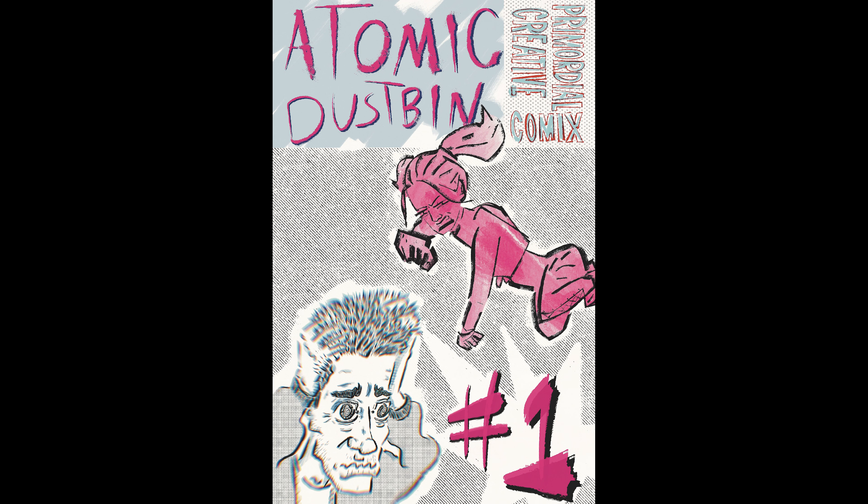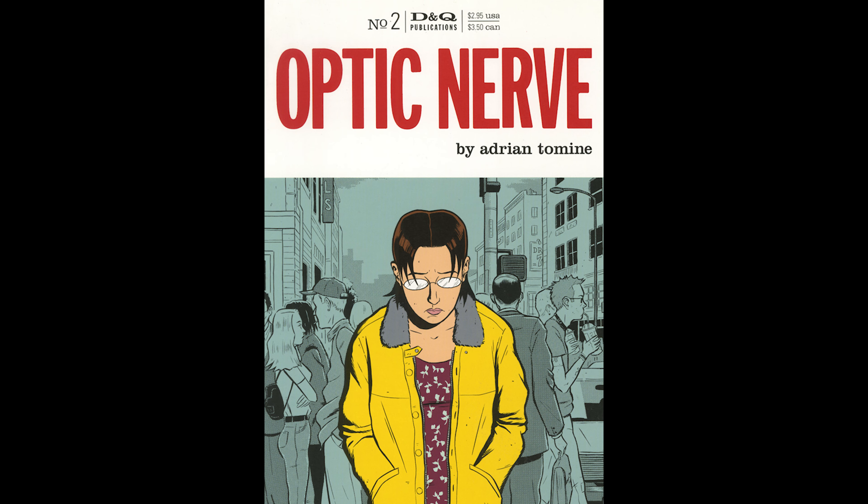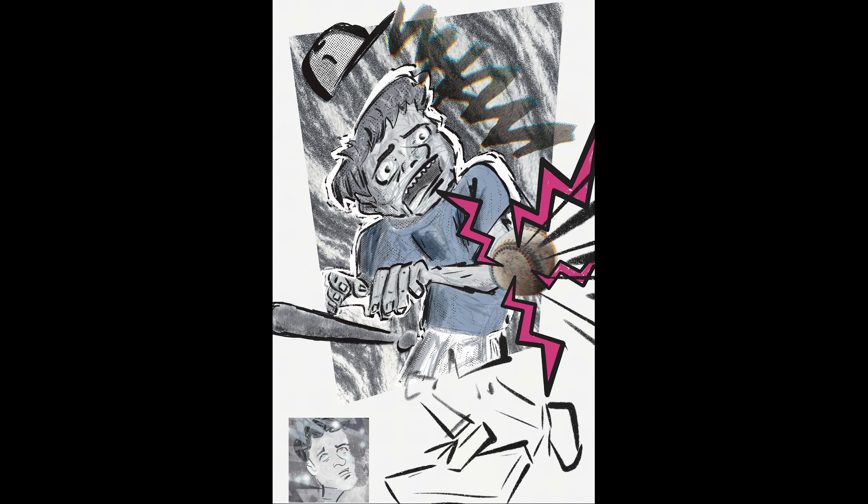Each one of these videos is going to cover a specific thing I did — lettering will get its own video, and so on. The comic ended up being called Atomic Dustbin, after Ned's Atomic Dustbin, one of my favorite bands growing up. It's an anthology — a bunch of little stories. I looked towards Dan Clowes and other artists of that type who make comics with a bunch of little unrelated stories.